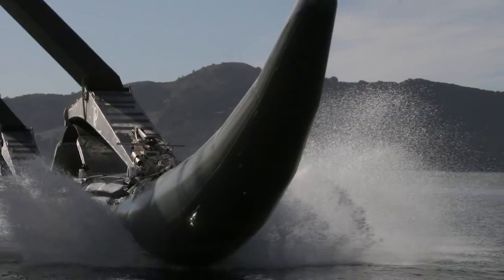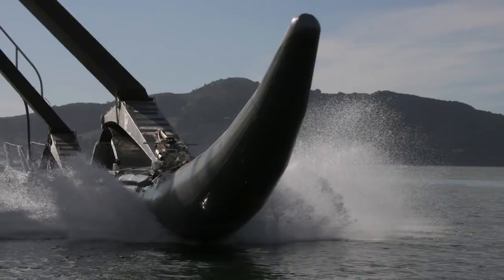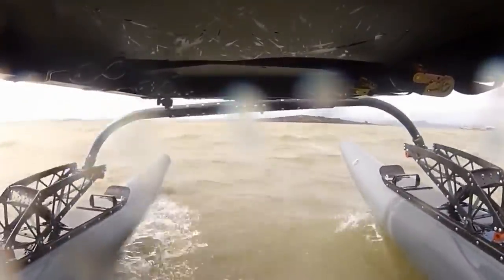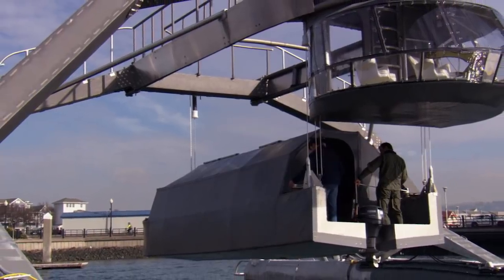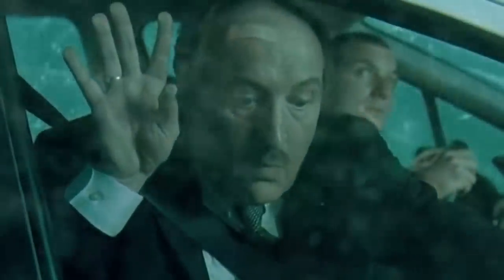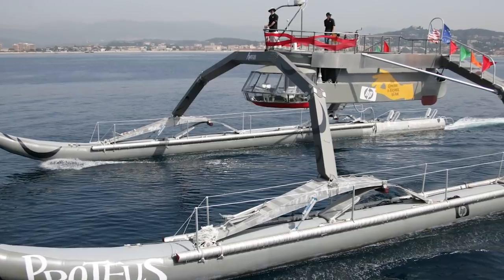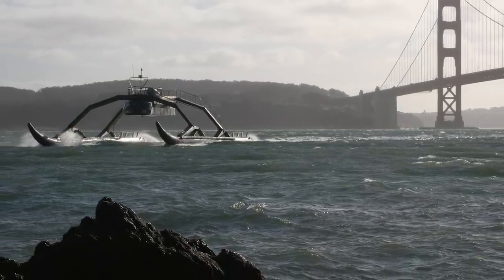By using titanium shock absorbers in its legs, Proteus moves with the waves instead of pushing through them, thus lowering water resistance and decreasing fuel consumption, as well as being faster than your average boat. The cabin at the heart of the ship has room for four people, and can detach from the legs, submerge as far as 20 feet below the water, and run under its own power. It's an adaptable vehicle, but its true potential is still unknown. Only one Proteus has been built, and it's still considered a prototype.